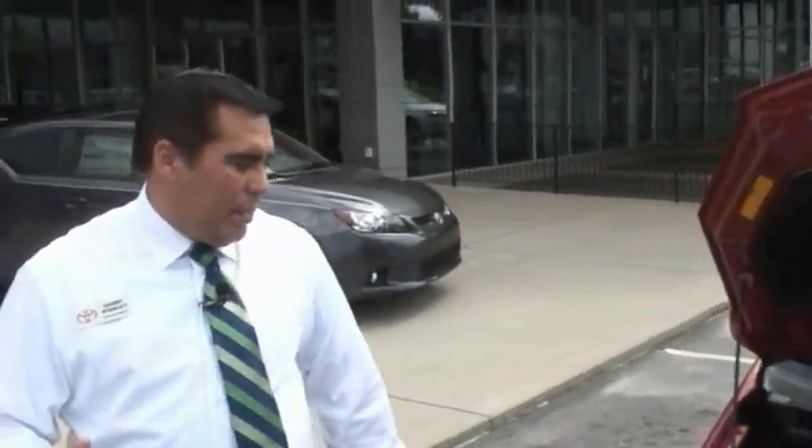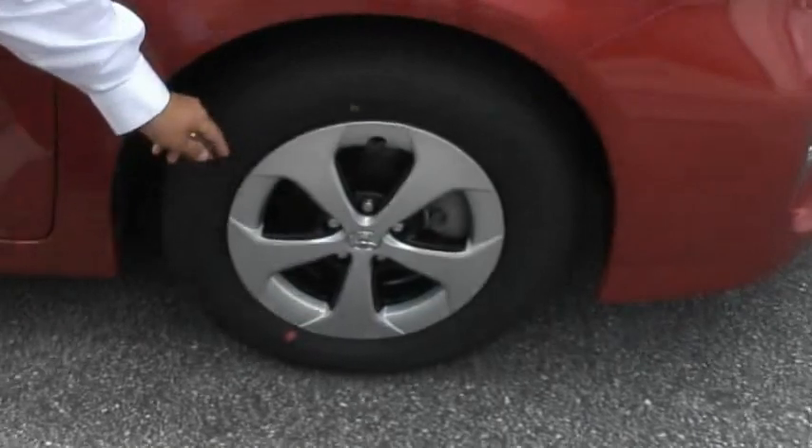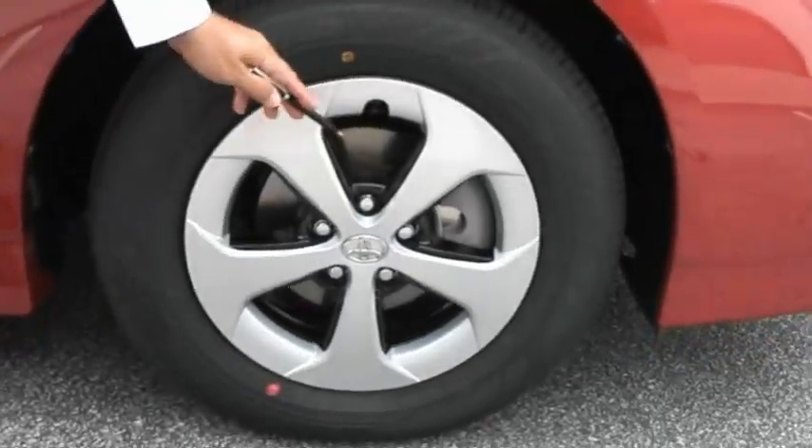As we come around to the passenger side of this vehicle, I want us to notice the braking system here. It has four-wheel disc brakes, which perform better during wet conditions.